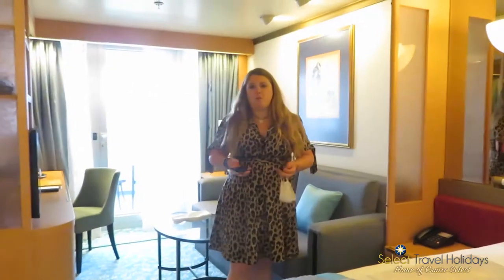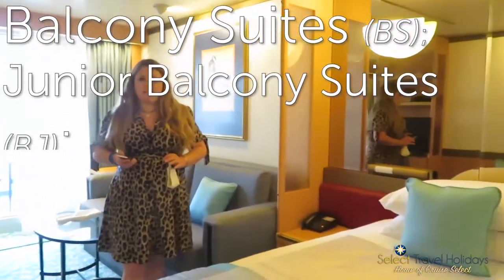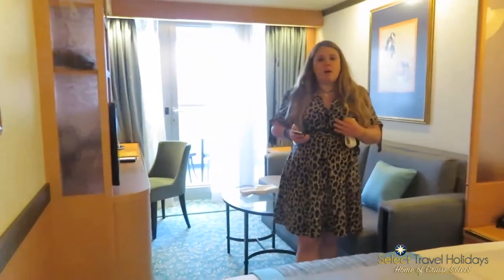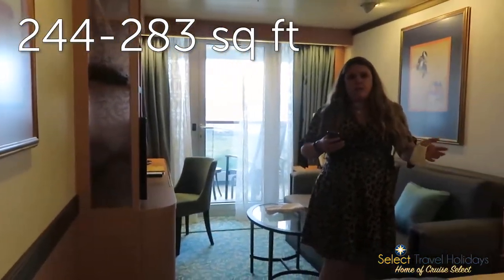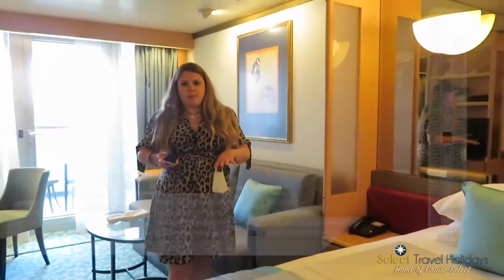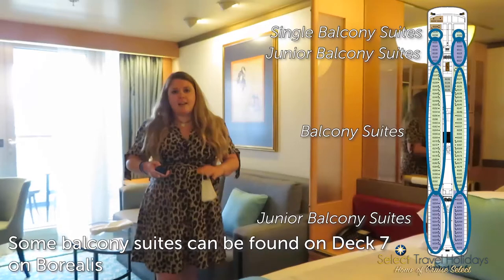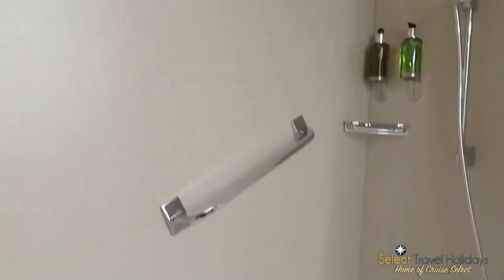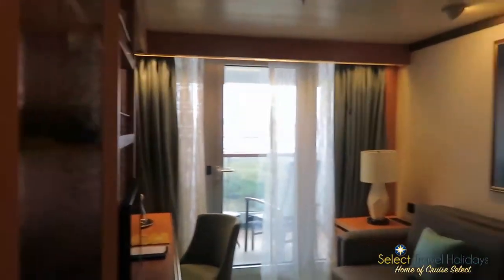Also available on Valete are balcony suites — we're currently in one of them. There are also junior balcony suites and a single balcony suite. The junior balcony suites and single balcony suites are exactly the same size, ranging from 244 to 283 square feet. The balcony suites range from 292 to 337 square feet. All of these suites are found on deck 6. They feature a sitting area, a bathroom with bath and shower — although some may only feature a shower — and a floor-to-ceiling window leading out to a private balcony.